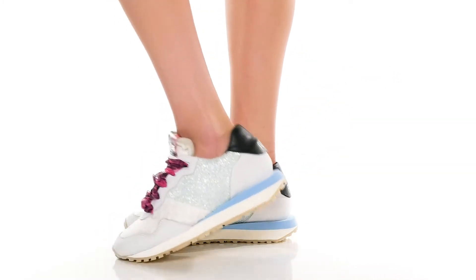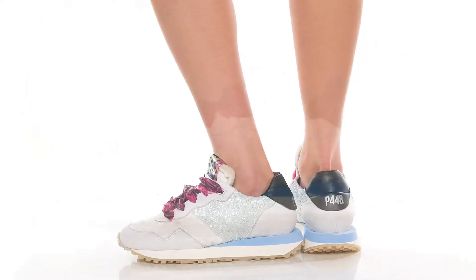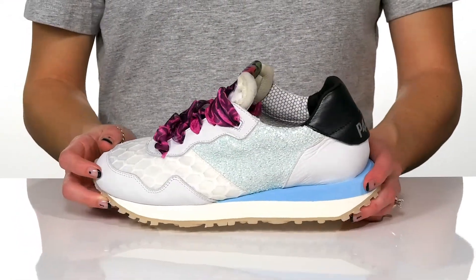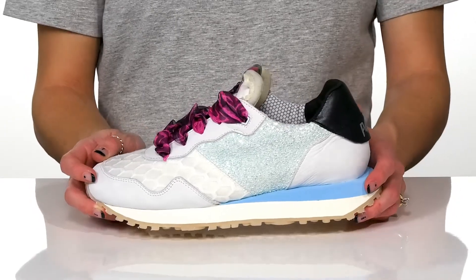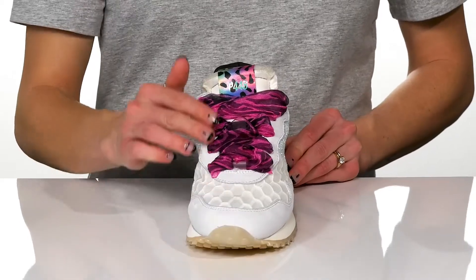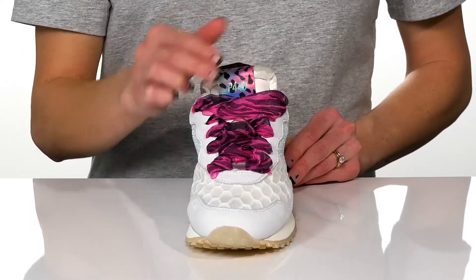Look your best and stand out in a crowd wearing these Cancun sneakers this season. These are really fun and have so many different textures and materials making these really stylish. Probably my favorite feature are the ribbon laces at the front giving you a secure and snug fit, with this really fun print on the tongue.